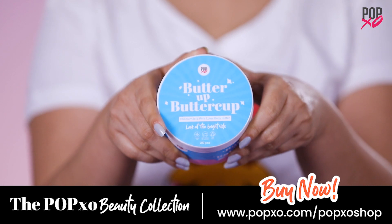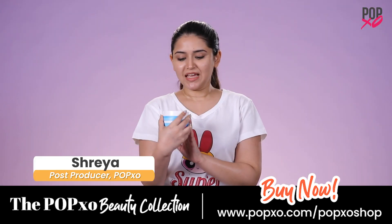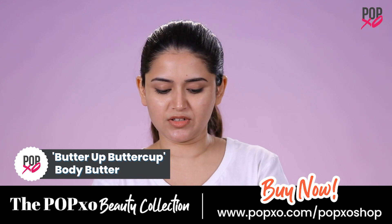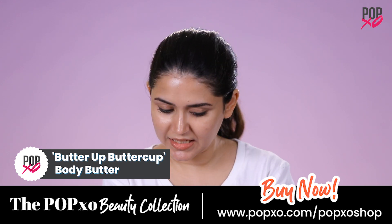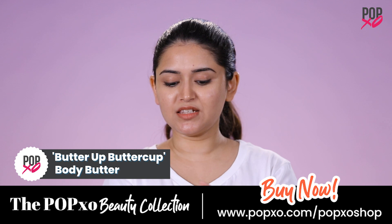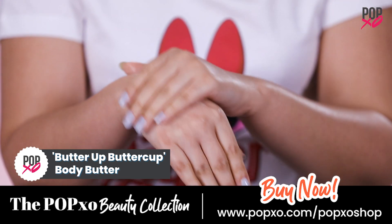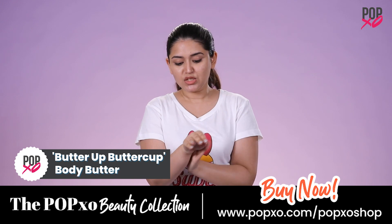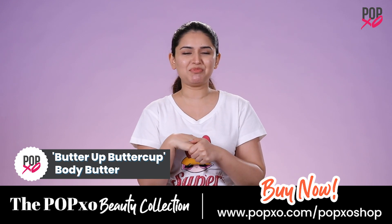This is the Batra Bataka Body Butter by PopXO. It has chamomile and pink lotus. It has a beautiful fragrance, and what I like about it is that it is really moisturizing and hydrating, especially for winters and for dry skin beauties like me. I would definitely recommend this product.